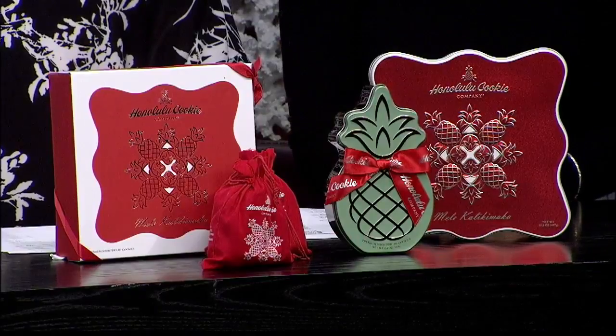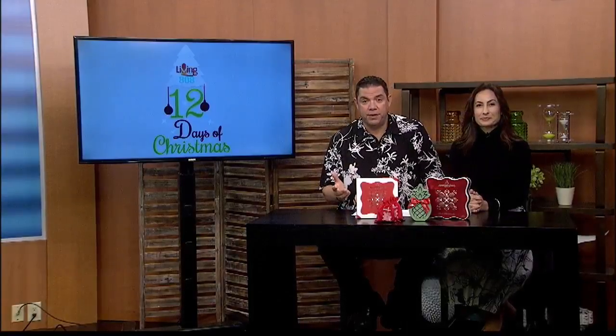Don't forget the shipping deadline — to order and get your gifts by Christmas is December 17th. Visit Honolulu Cookie Company at their many locations or go online to HonoluluCookie.com and place your orders there.